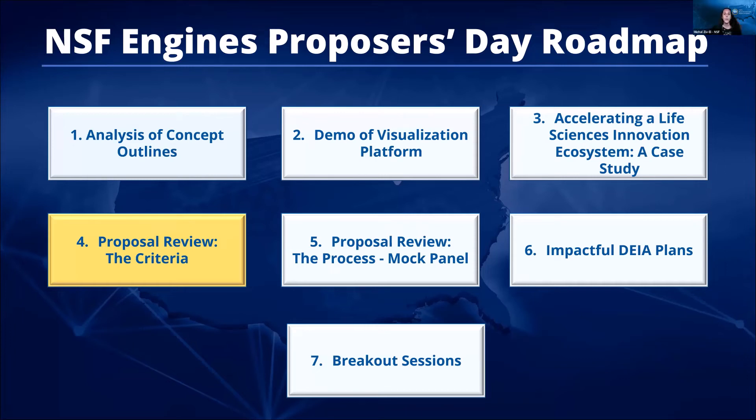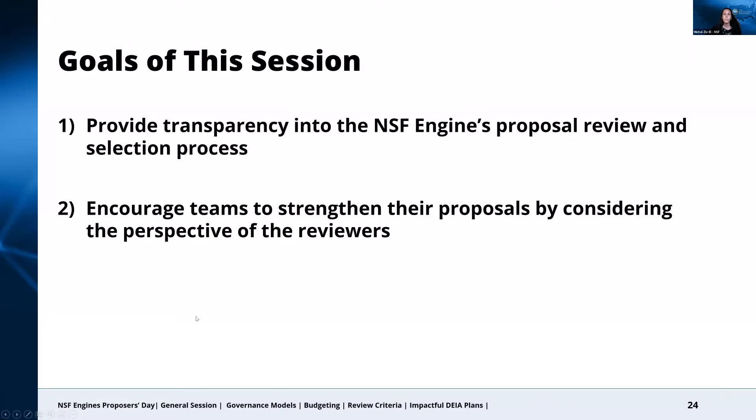Good afternoon, everyone. We have two goals for this session. The first is to provide transparency into the proposal review and selection process. We hope this will enable trust, clarity, and a visual of how the review and selection process will play out, and that understanding this will be beneficial to both those of you who are new to NSF as well as those who are familiar with other programs across the foundation. The second is related to our overall goal for Proposers Day, which at a basic level is to help teams strengthen their proposals. This session is in large part about encouraging your team to strengthen your proposal by thinking through the lens of the reviewers who will be evaluating it.